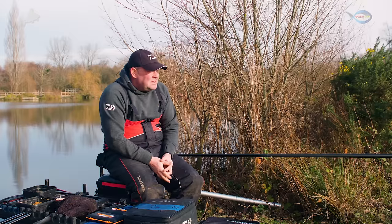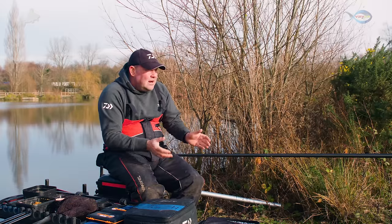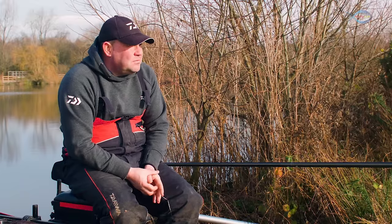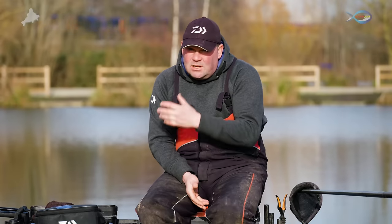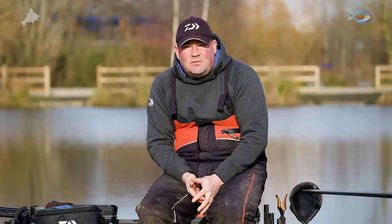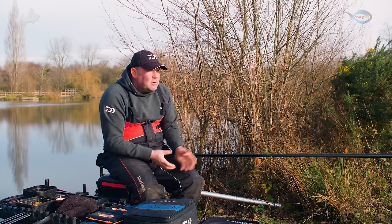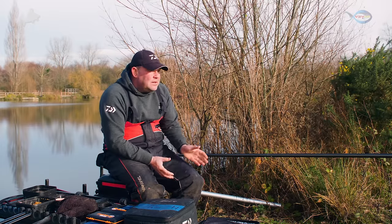For this episode I've joined you here at Gold Valley on the Middle Lake on peg 74. It's a bitterly cold day and I actually got here just after 6 in the morning just to check the lake wasn't frozen — it's been that cold. The water's dropped right down to just over 5 degrees, which means the fish are going to be very, very hard to catch. I've sat on peg 74 because it's got a little bit of form on the pole in the slightly warmer months.